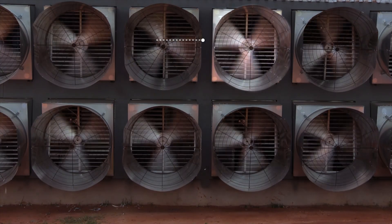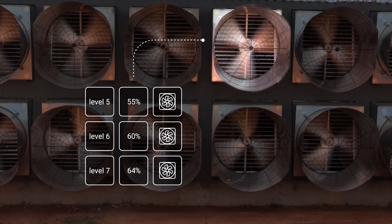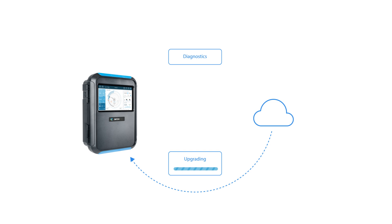Maintain excellent air quality in your poultry houses with dynamic self-learning ventilation control. Rotem Trio also offers over-the-air firmware and software upgrades, advanced hardware diagnostics, and remote web-based support maintenance.